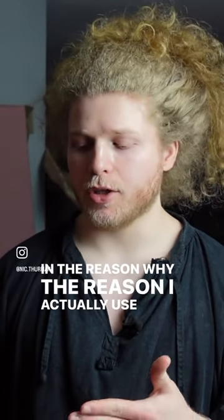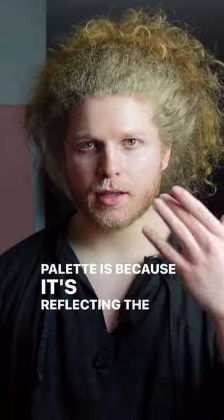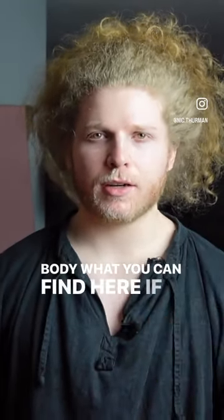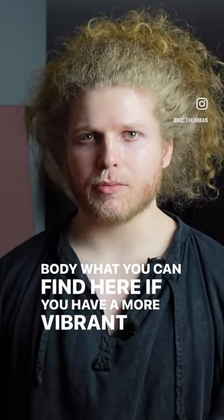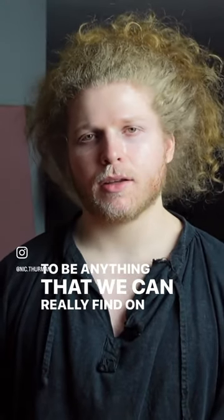The reason I actually use the Apelles palette is because it's reflecting the human skin, the human body, what you can find here. If you have a more vibrant blue, it's actually just going to become distracting. It's not going to be anything that we can really find on the human body.